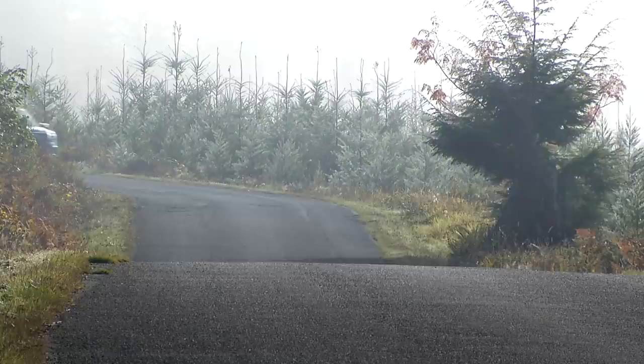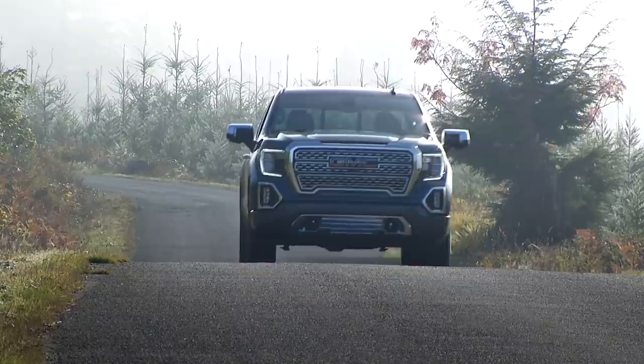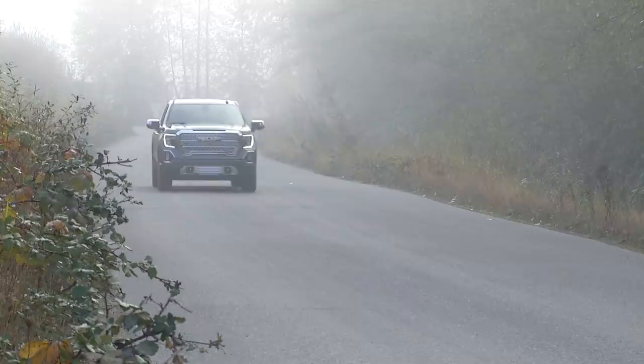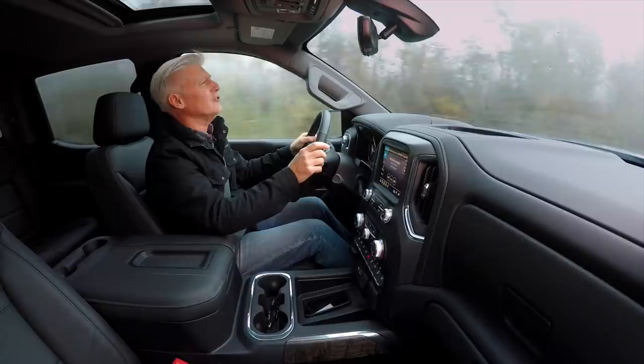The EPA rates average fuel economy at 17 miles per gallon — one or two less than competitors — and the 6.2-liter prefers premium gas. Both the 6.2 and the 5.3-liter V8 have 17 cylinder activation combinations and can operate on as few as one cylinder depending on demand. It's completely seamless; I never felt anything detectable from the engine bay.